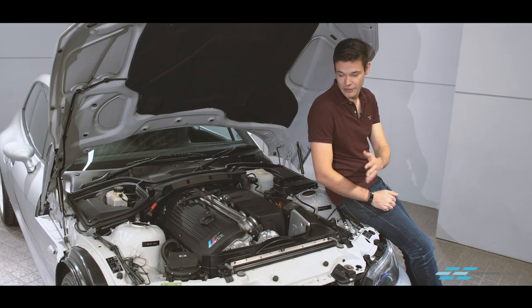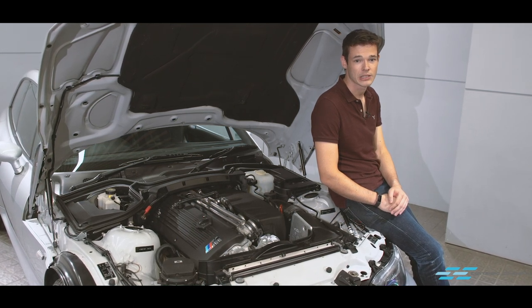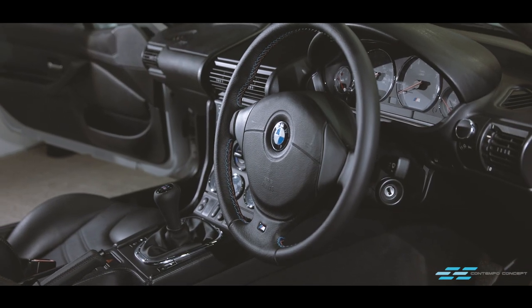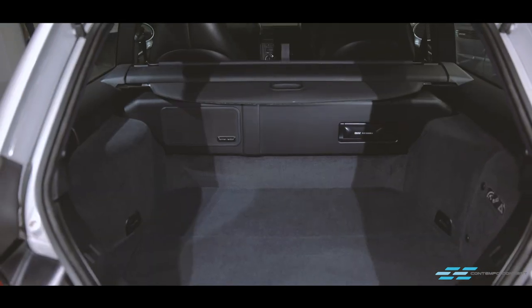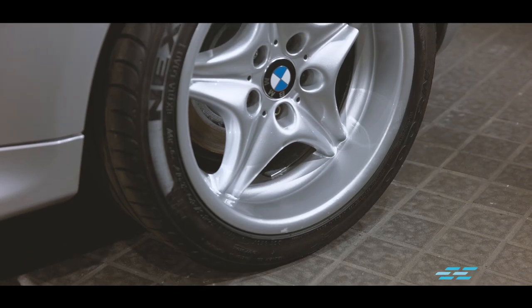Let's look at the Z3 engine first. BMW only put in the high-performance S54 engine into the Z3 M Coupe for its last two years of production, in 2001 and 2002. In this trim, the S54 is producing 325 horsepower and 261 pound-foot of torque. The car weighs in at 1,420 kilos, so it had a very decent power-to-weight ratio back in the day.